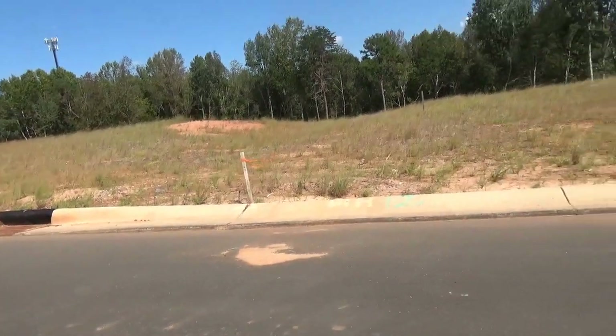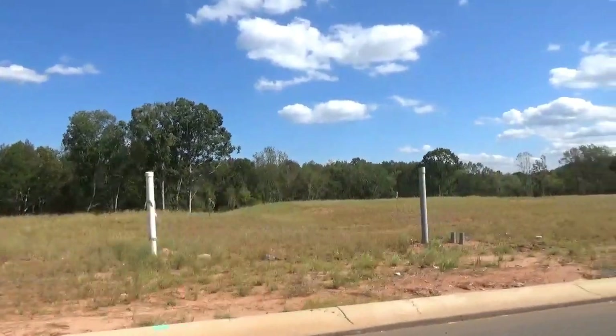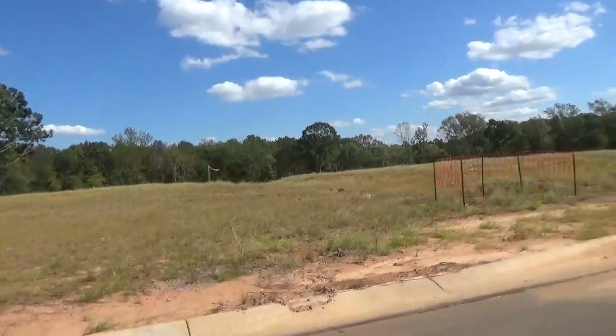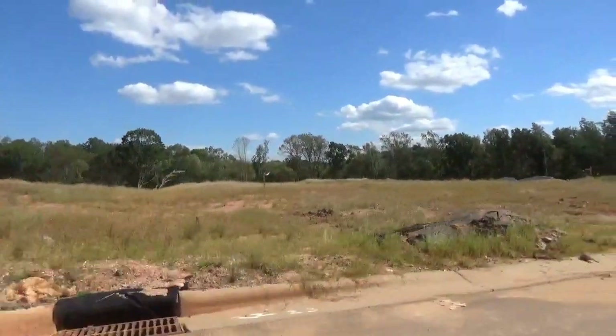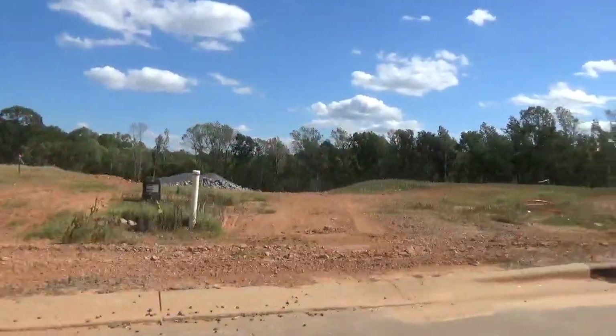I'm trying to read the lot numbers — that could be 14. It's kind of like taking an eye test; I think it's a 6 but it could be an 8. 79 was just on the other side. So we've got a lot of woods, a lot of trees here at Sugar Creek. I walked down to where the basement lots are, which is probably where we'll end up.